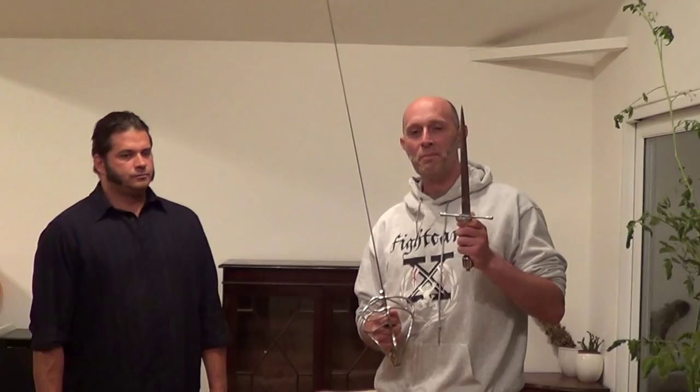Hey guys, Matt Easton here. I'm here with Scott Brown. Scott, as some of you will know by now, is a famous sword and buckler specialist. And I figured there are some interesting things to say about the rapier and dagger as opposed to the sword and buckler, both in terms of the transition from one to the other in history, and potentially a discussion over which is better in a one-on-one fight.